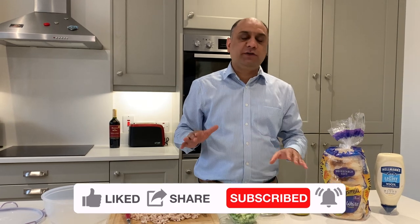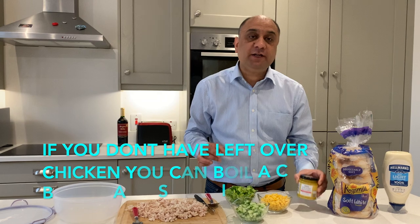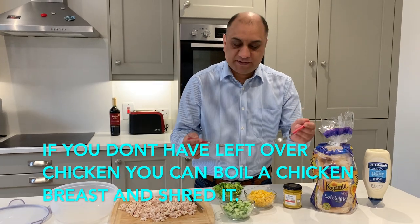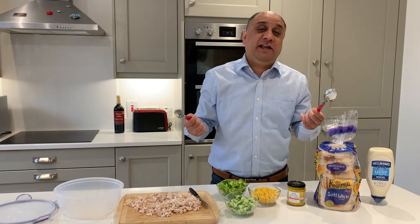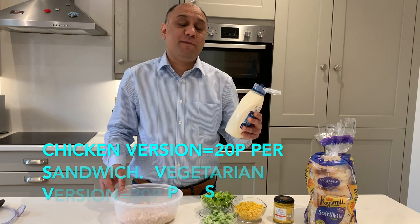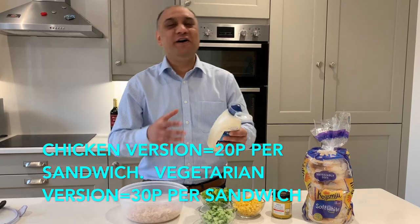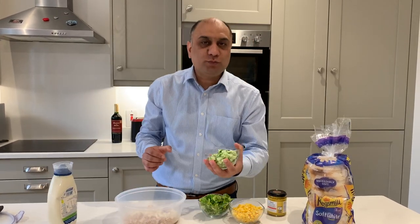If you are worried about putting too much mustard in, you can buy mustard mayonnaise. As a rule of thumb, if you're putting two big spoons of mayonnaise you need to put one small spoon of mustard. All I'm going to do is mix — there's no rules to my cooking, less is more, more is more. You can put whatever you want in. Go cucumber, that is the final ingredient.